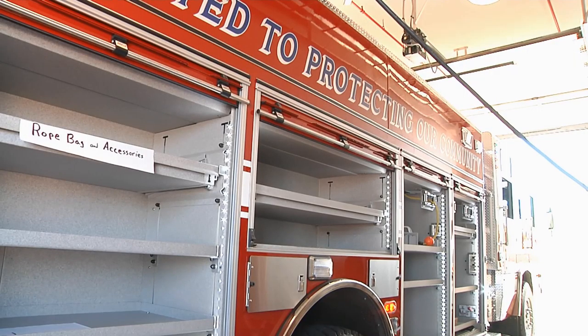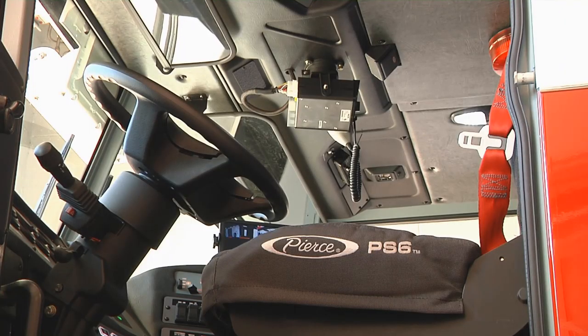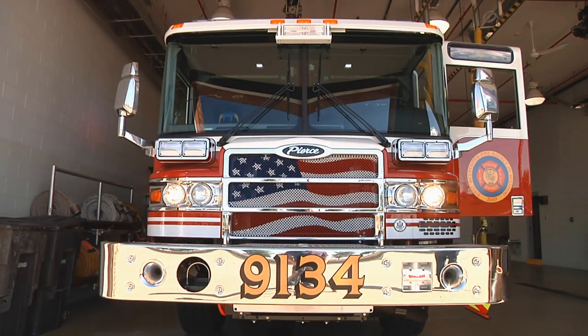It's got more room and more compartment space — everything is state of the art. Our rescue equipment will all be up to date, and we've got electric-powered hydraulic equipment on this one, which makes everything easier to run and easier to maintain.